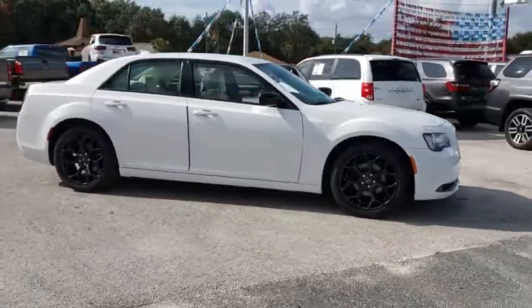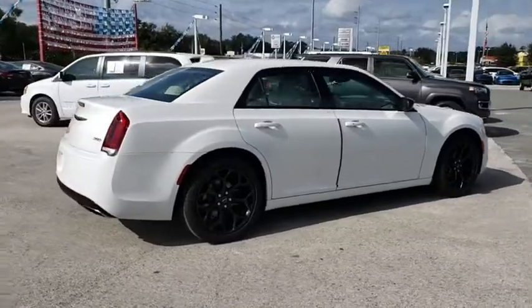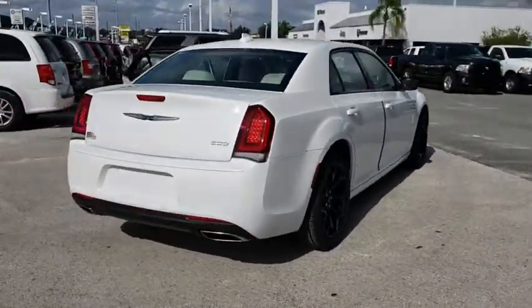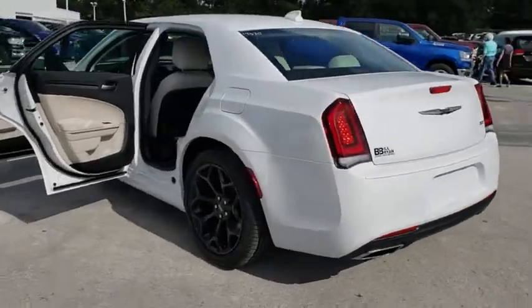The 2019 Chrysler 300. The Chrysler 300 combines sport and luxury in one unique and powerful package. If you're looking for elegance and performance, the 300 delivers.